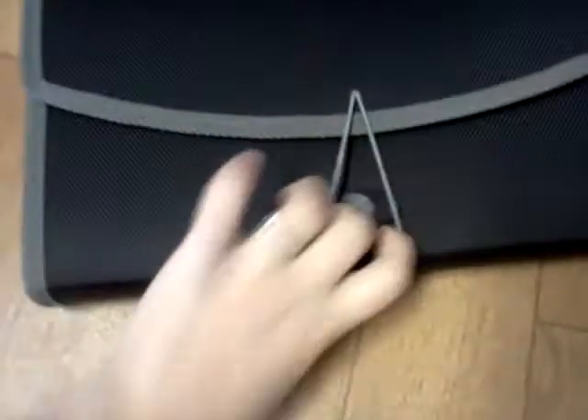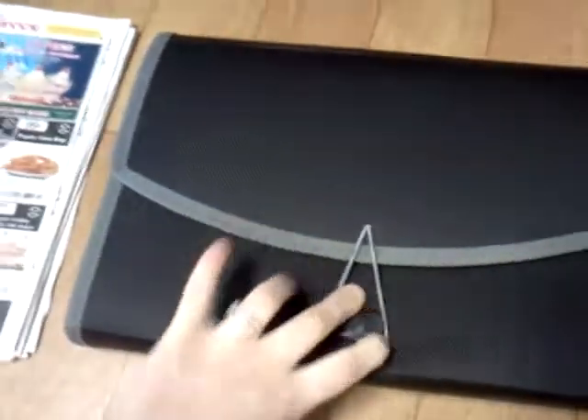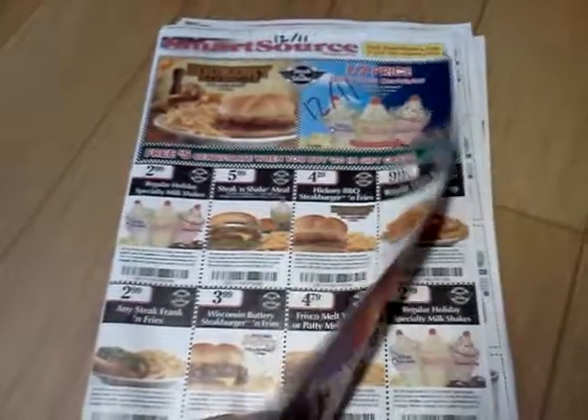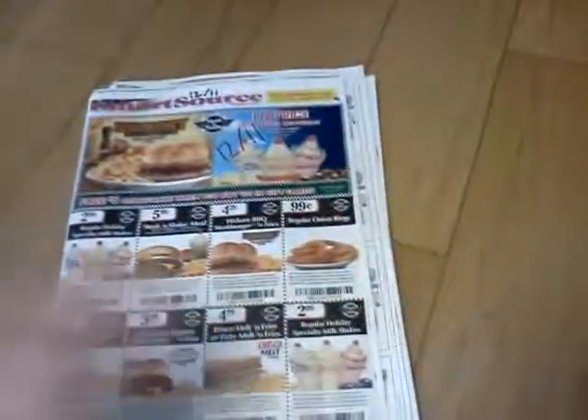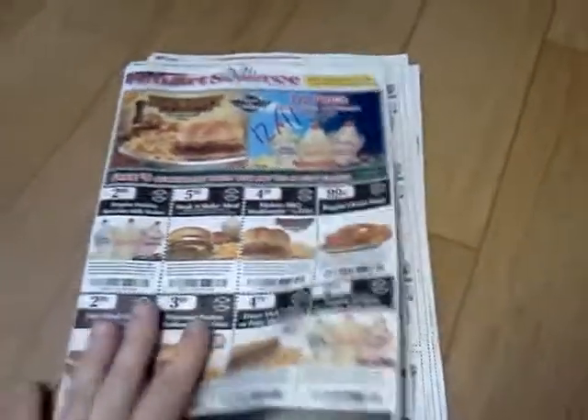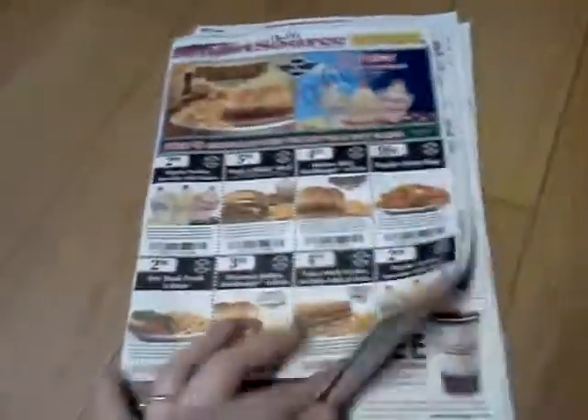Inside is my insert. And what I do with my insert now — I just started this Sunday — I'll mark every one and then put them all together to make one big insert instead of having five or six little ones, so if I need to find something, everything will be together.